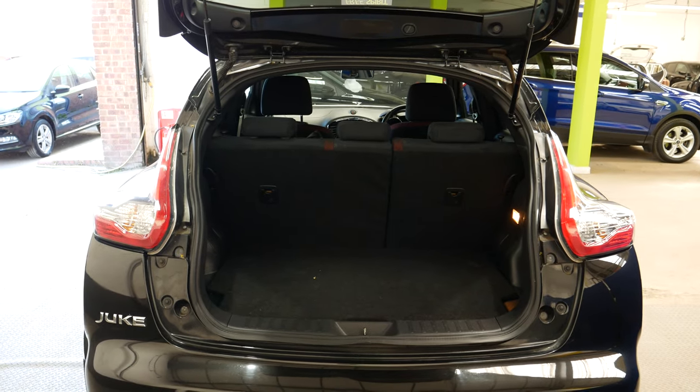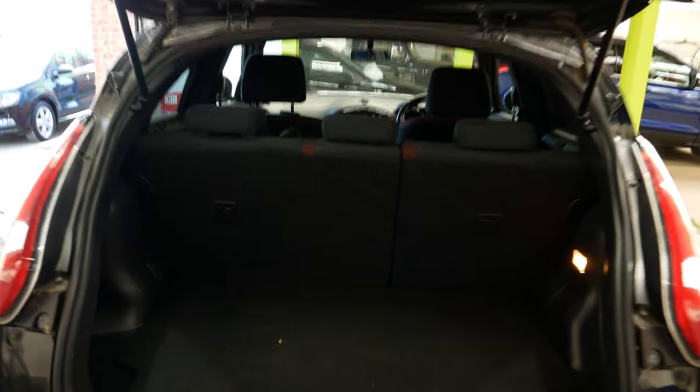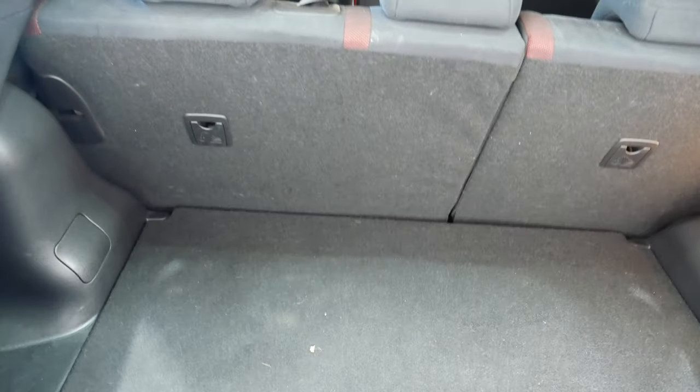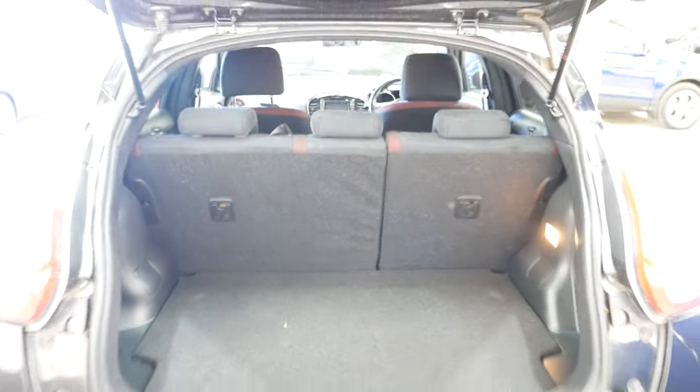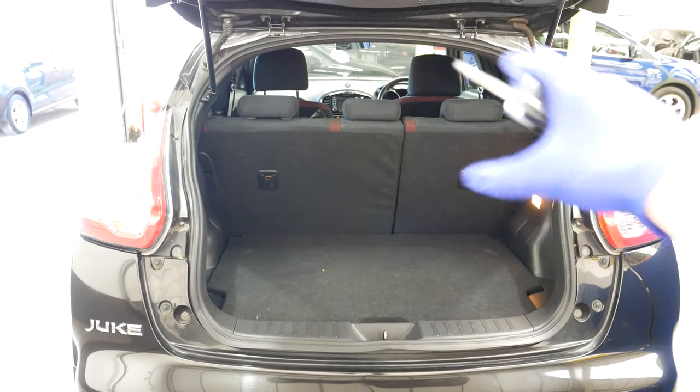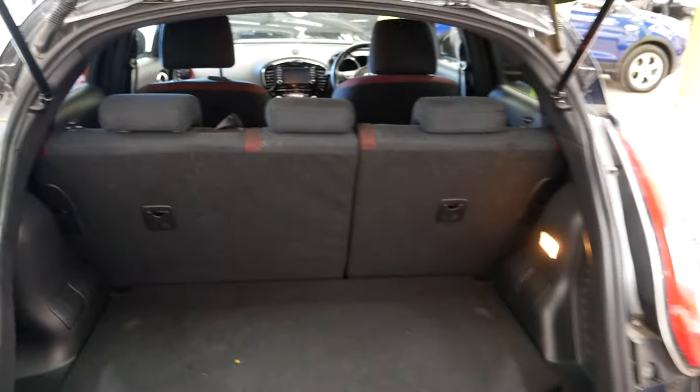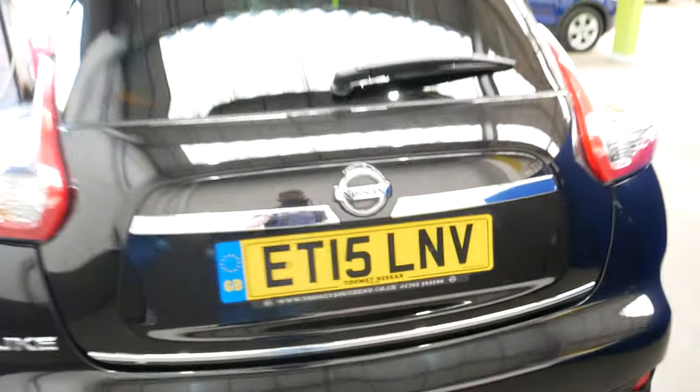It's not as big as that of the Qashqai, which is the next one up in the Nissan range, but of course it isn't too bad at all. You can see it does go down quite deep, so you've definitely got a decent amount of space to work with if you do need room. You can also fold these seats down, so overall a nice amount of room for the size of the car.